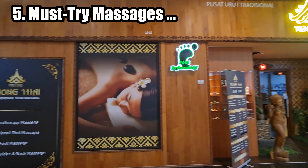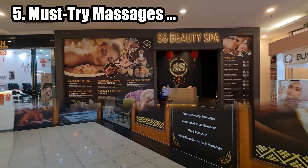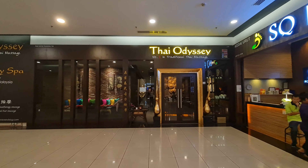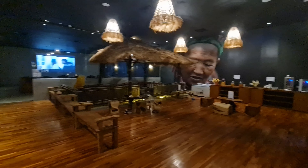KSL Mall in Johor Bahru, Malaysia, offers a range of massage and wellness services to provide visitors with relaxation and rejuvenation. These centers are designed to provide a serene and calming environment for visitors to unwind and de-stress.